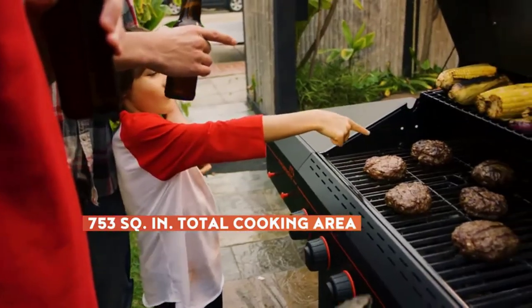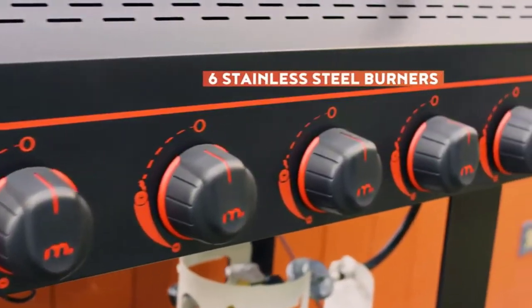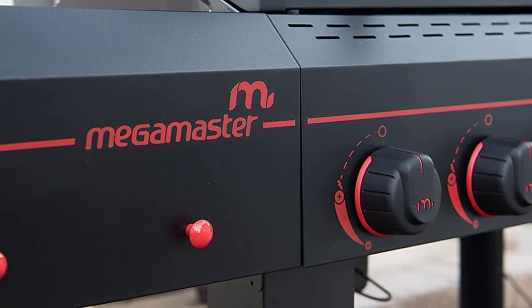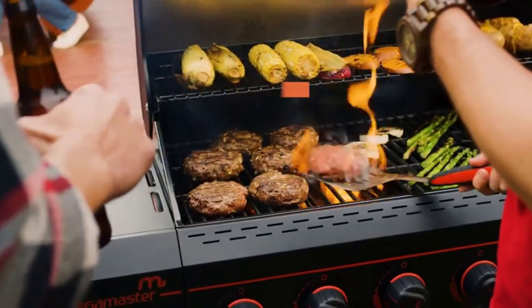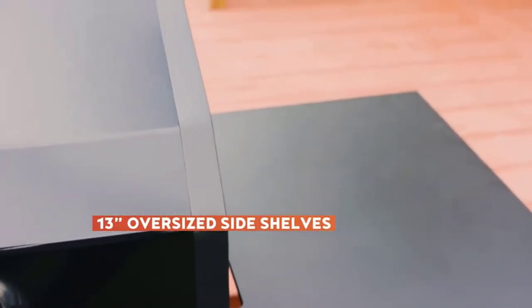As a result, you'll have excellent heat retention, easy cleaning, and a long lifespan. If you're looking for extra food prep space, the Megamaster Six Burner Gas Grill includes two 13.5-inch wide side tables. Other features include a built-in temperature gauge, a porcelain-enameled warming rack, and two wheels that make moving this 81-pound piece of machinery easy.